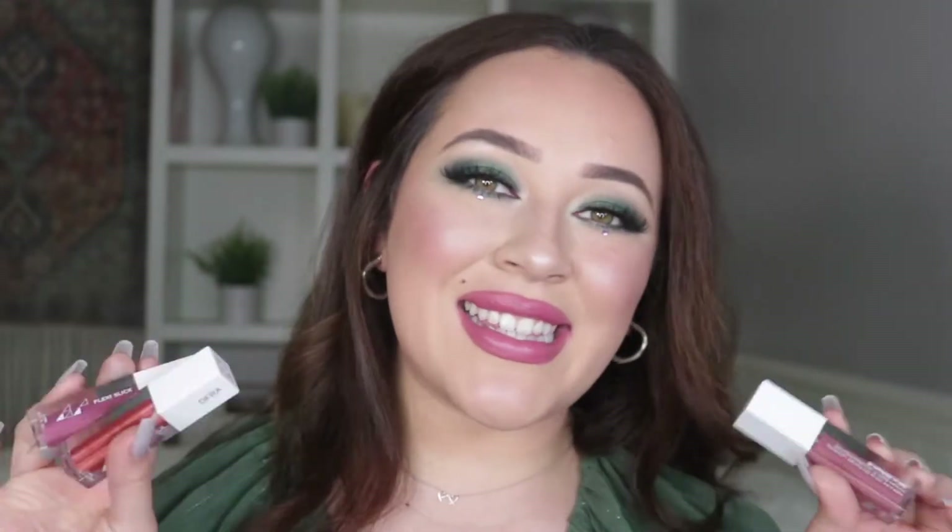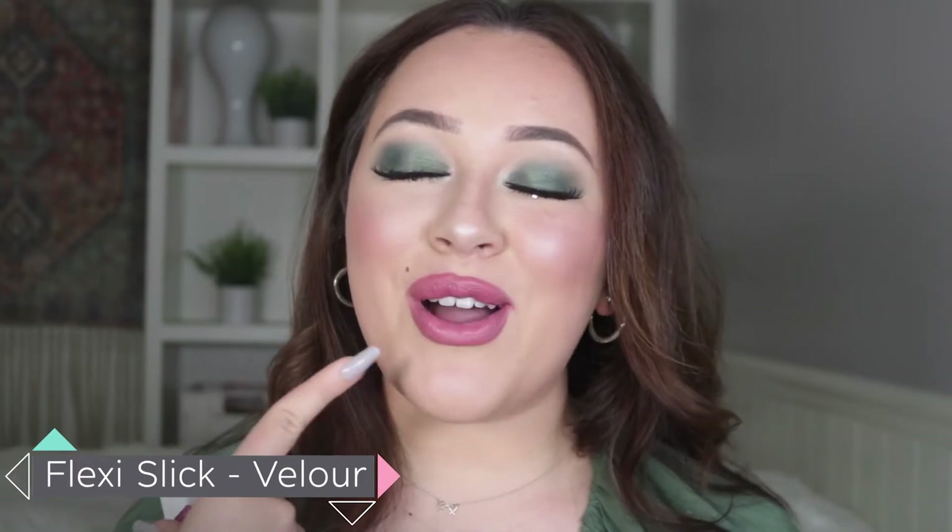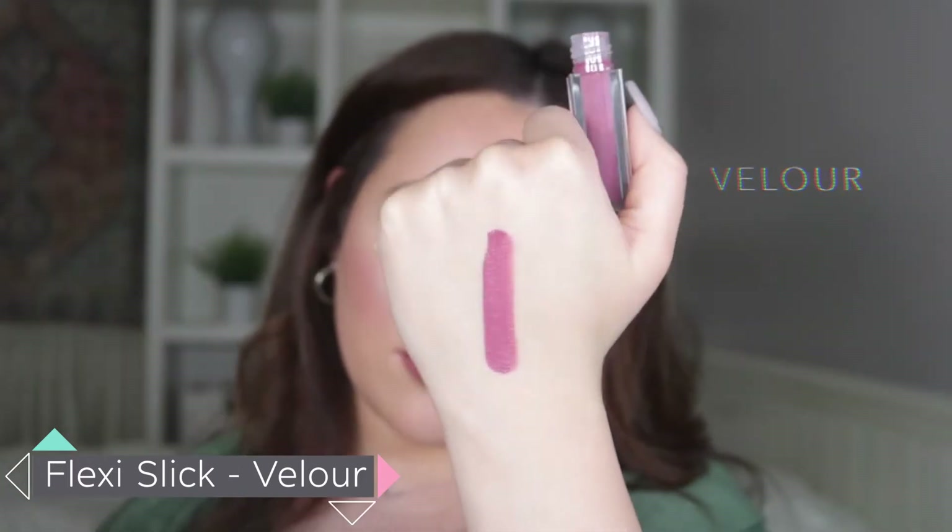Now that we're done swatching the Glitch 2000 palette, we're going to move into the Flexi Slicks to show you guys the three beautiful new shades, and then we'll hop into the tutorial. First one I'm going to be swatching is Velour — it's actually the one I have on right now. It's a neutral magenta and it's such a comfy formula.